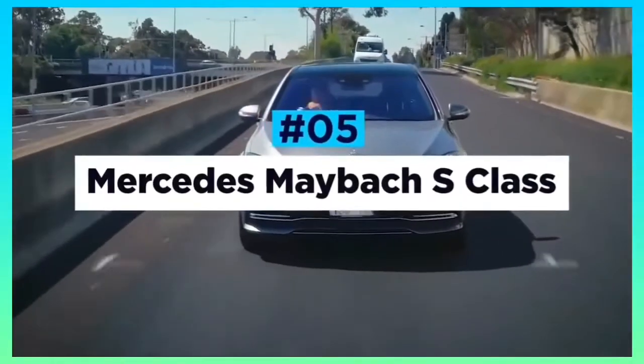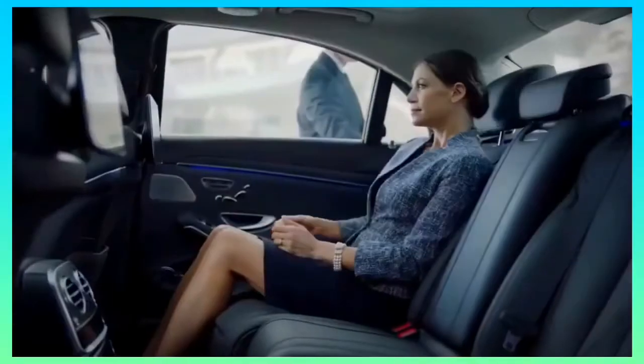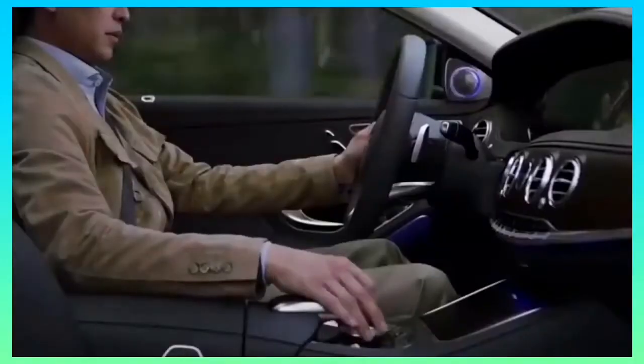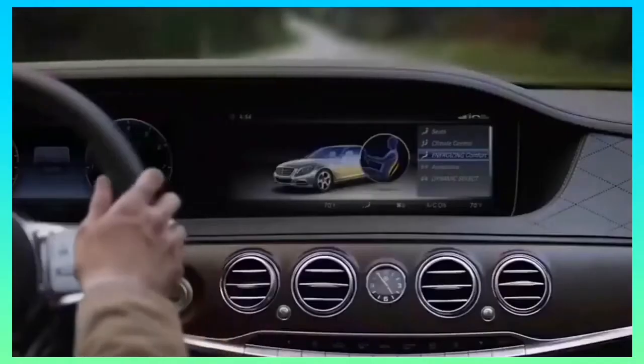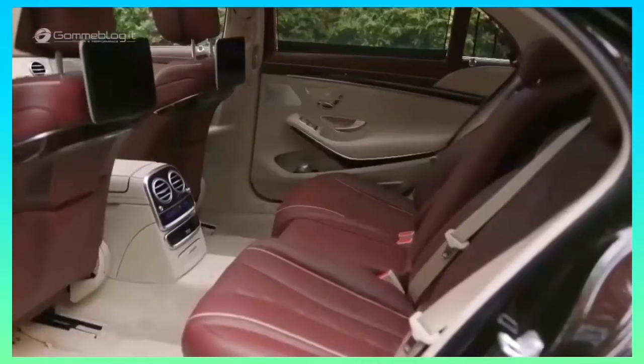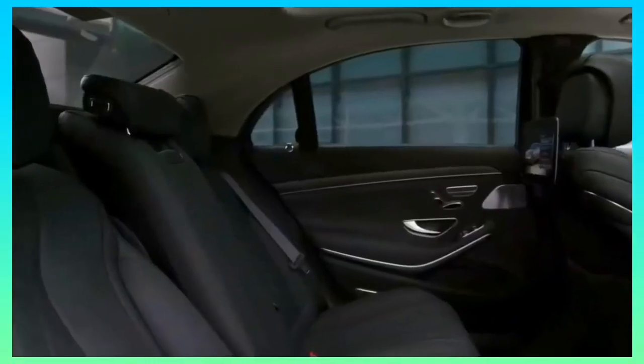Mercedes Maybach S-Class. To the undiscerning eye, the Maybach S-Class can fly under the radar with its understated looks. Inside, however, is the complete polar opposite, and is arguably one of the finest interiors available inside any vehicle on the market. Mercedes' air-balanced fragrance system, electrically adjustable massaging seats, four-zone climate control, and heated armrests all come as standard, alongside a long list of other stunning features.